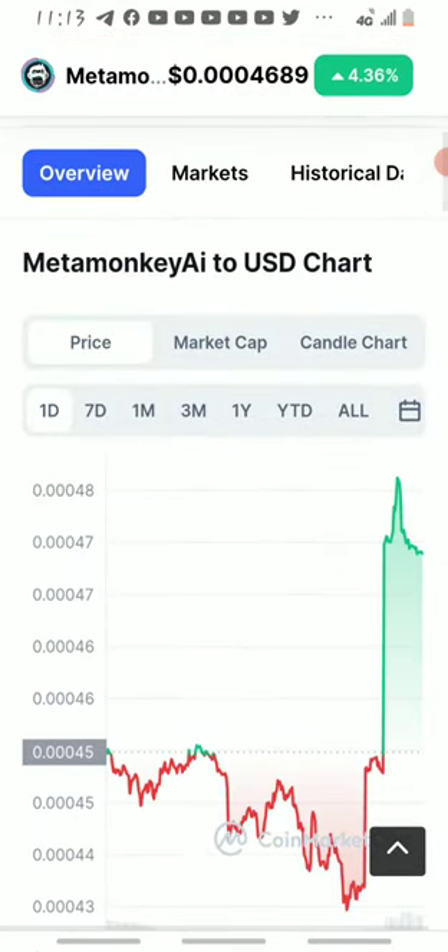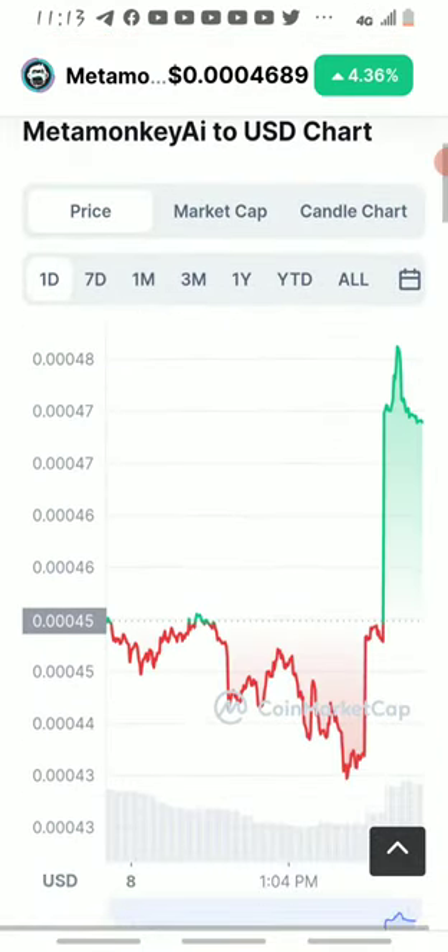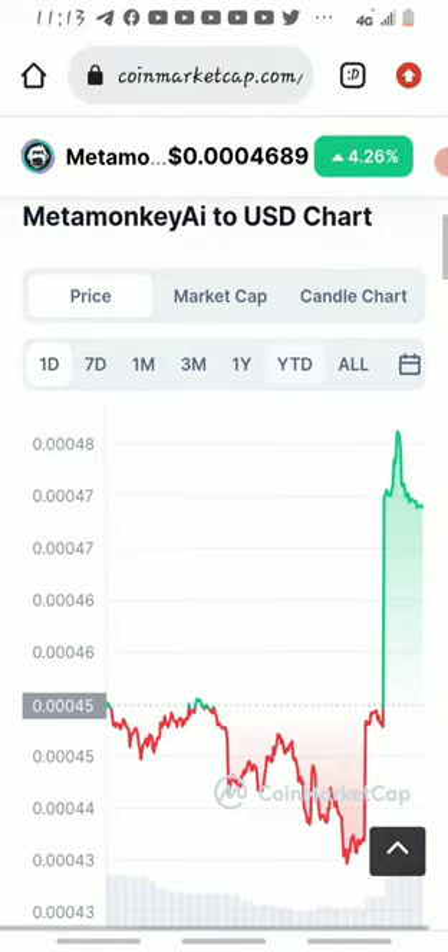Now looking at the charts right here, this project listed — they launched at a price of $0.0045. From there it dropped down to $0.0043, and then it rose from $0.0043 up to $0.0048.